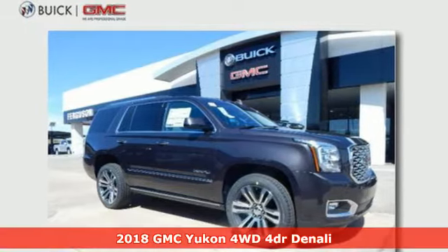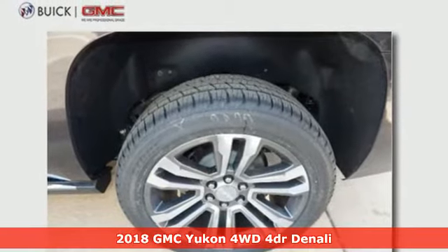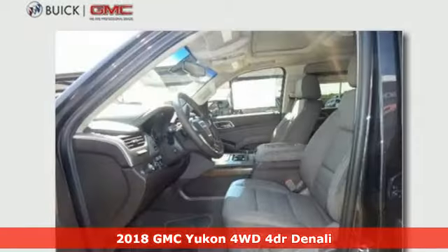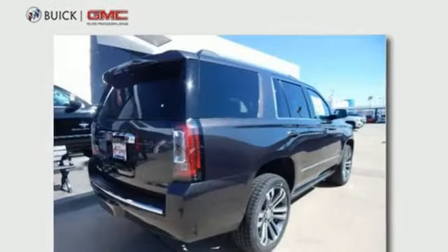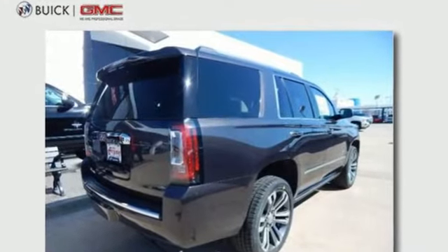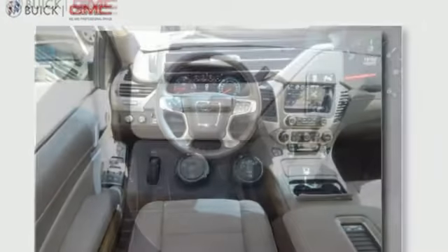Here's a 2018 GMC Yukon. Capability has a way of smoothing things out, and this Yukon has the smooth ride to complement its capability. While you're behind the wheel of the V8 engine, you'll love the color touchscreen media display and built-in Wi-Fi hotspot, the front and rear parking assist and rear vision camera.